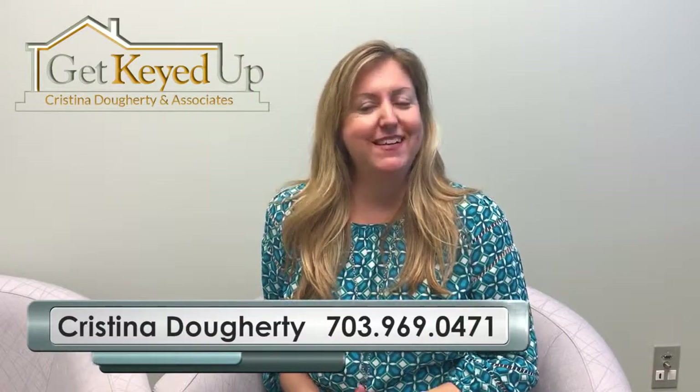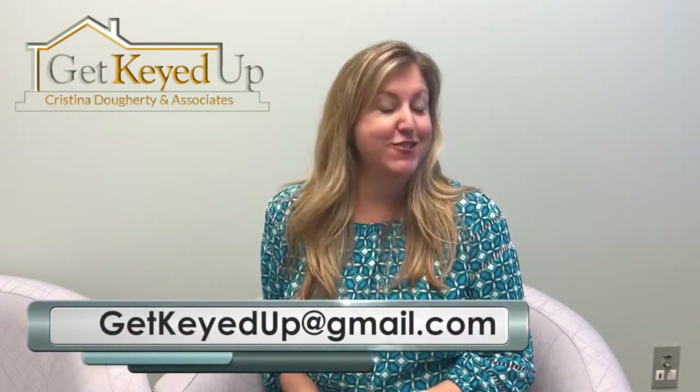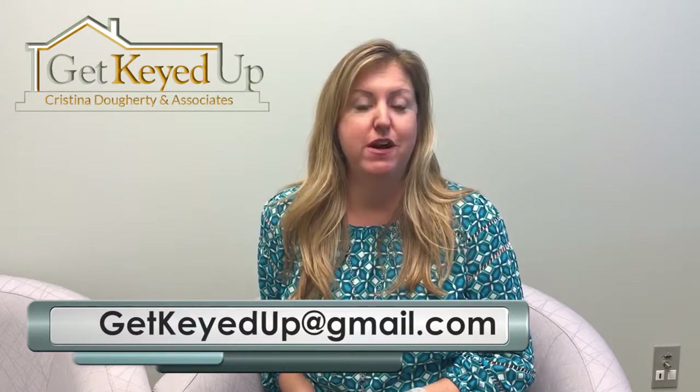Hi, this is Christina with Christina Dougherty & Associates. Thanks for tuning in. Today, we are going to talk about the two biggest repairs that I see when going to list a home that you can pay attention to while you own the home. So stay tuned.